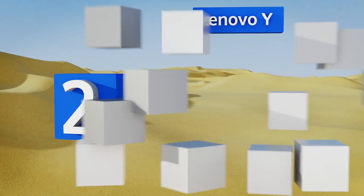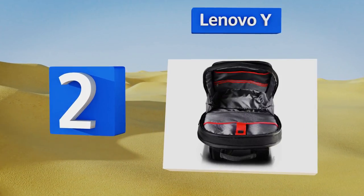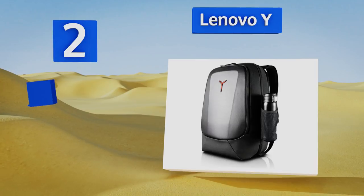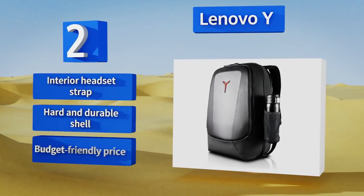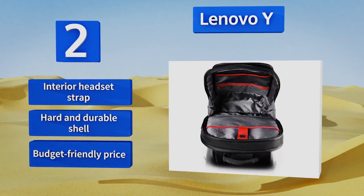At number two, you'll turn heads in the gaming community when you don the Lenovo Y. Its unique padded and ribbed back panel guarantees that neither you nor your gear will be damaged if you have to run through an airport at full speed to catch a flight. It features an interior headset strap, a hard and durable shell, and a budget-friendly price.